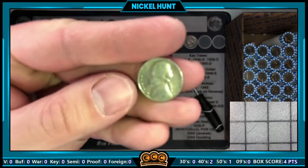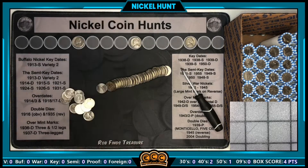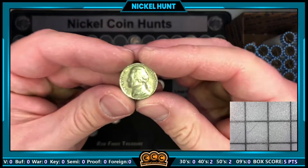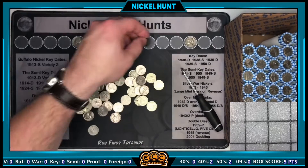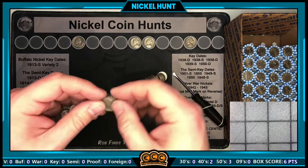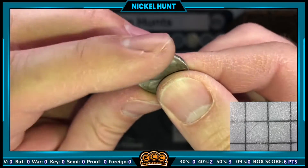Roll number eight and we're back with another find — a 1952 from Philly. Still on that same roll, we had an ender: a 1953 from Denver, which we're going to keep.